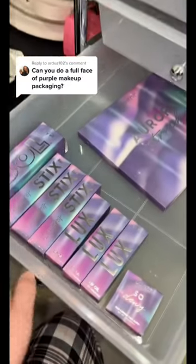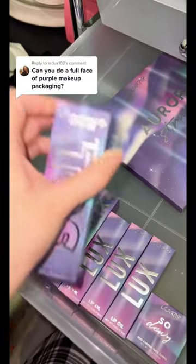Can you do a full phase of purple packaging makeup? I really wasn't gonna do this because I don't feel like there's any purple packaging makeup, but look what I got. I swear Colourpop always come through! I haven't opened anything yet, but let's open them together.